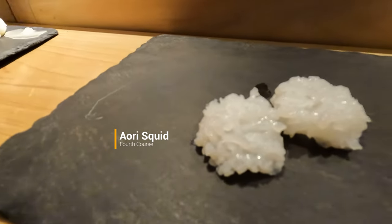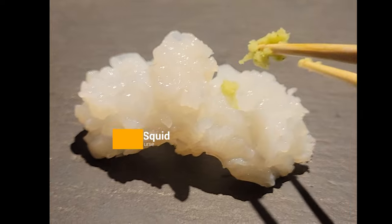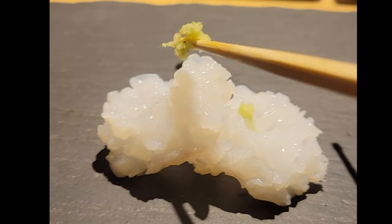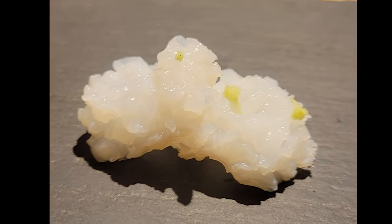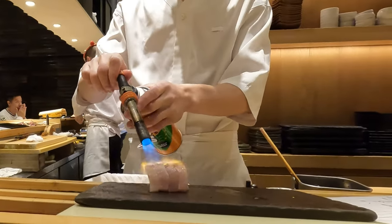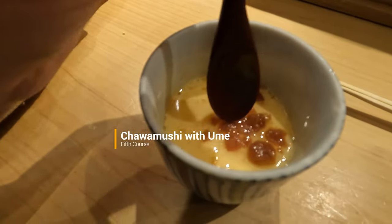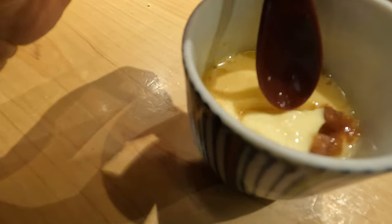Then we had the ayori squid. The chef painstakingly massaged and cut it into a pattern for optimal texture and mouthfeel. Maybe it isn't the first thing you think about in terms of perfect mouthfeel, but this was pretty darn good. The chawanmushi was topped with ume, which are salted plums. It lent a nice sweet tartness to the silky and light egg custard, and the dashi they used added an amazing hit of umami.